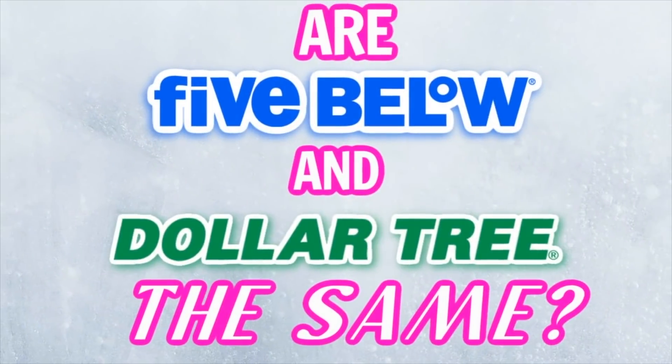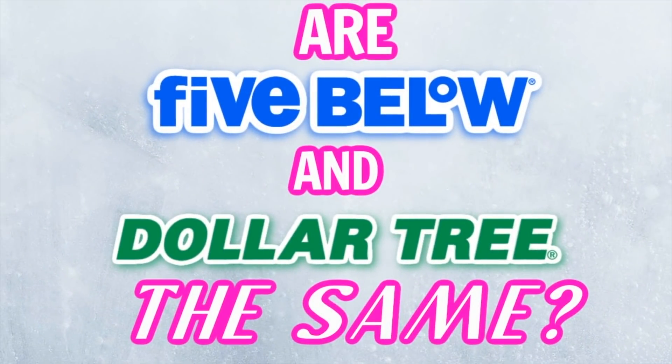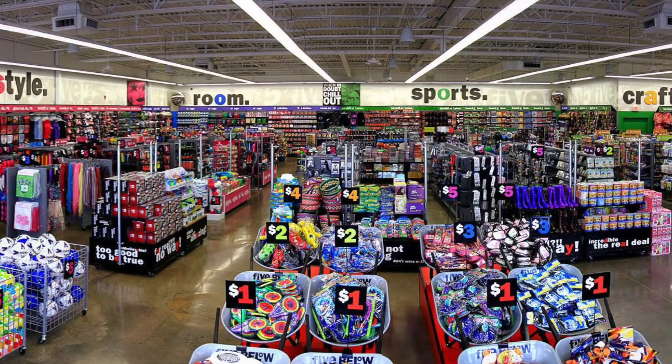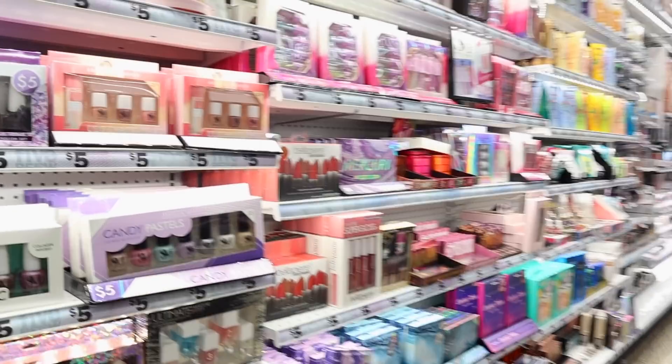You see a lot of people comparing Five Below to Dollar Tree, and they are similar but actually really different. Dollar Tree has been around since the 1980s; Five Below opened their first store in 2002 right here in PA — the first store was in Wayne, PA — and they have their headquarters here in Philly. Just like Dollar Tree, they have a whole makeup and beauty section.